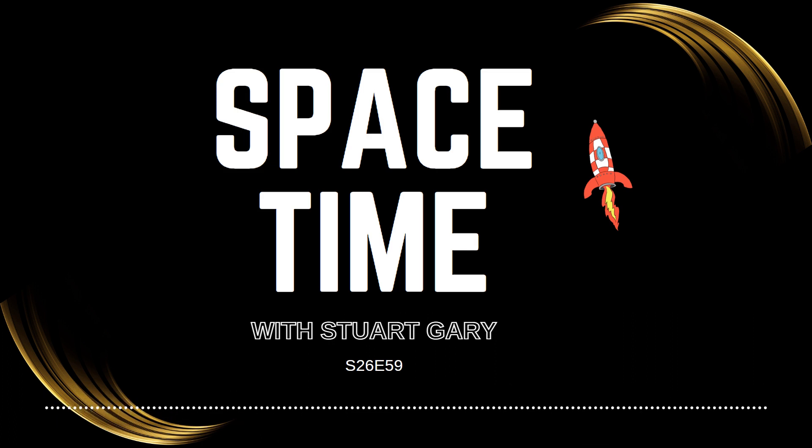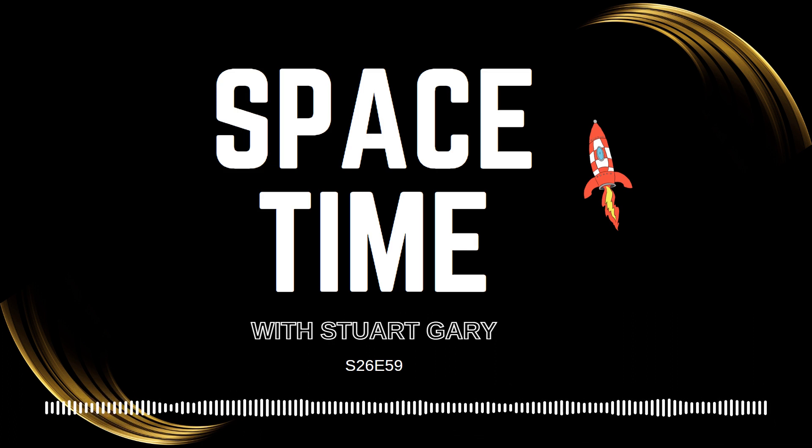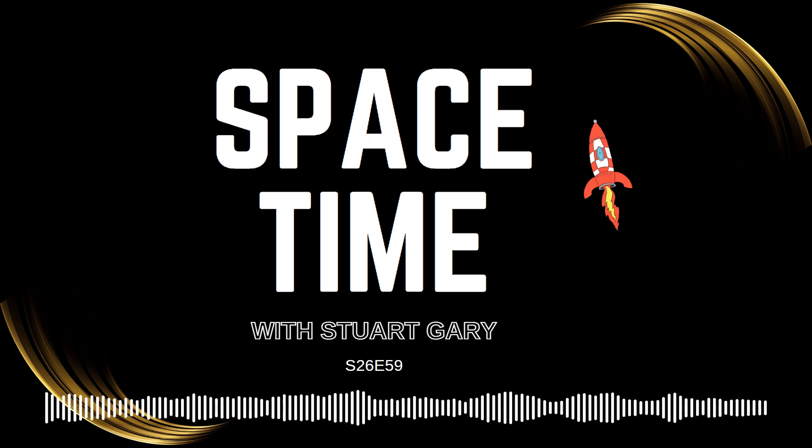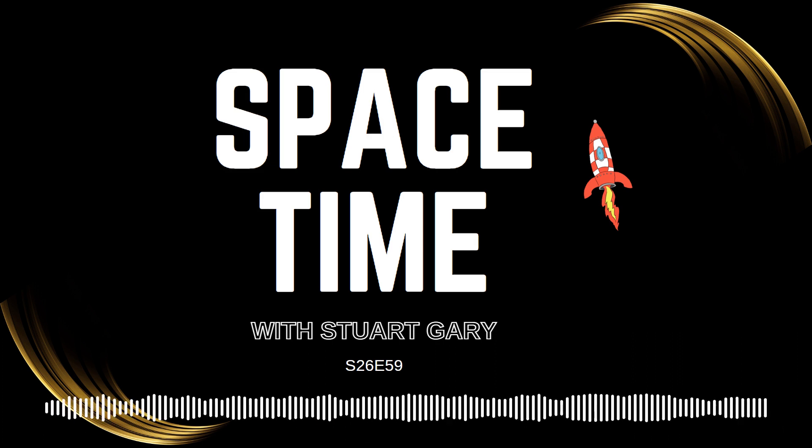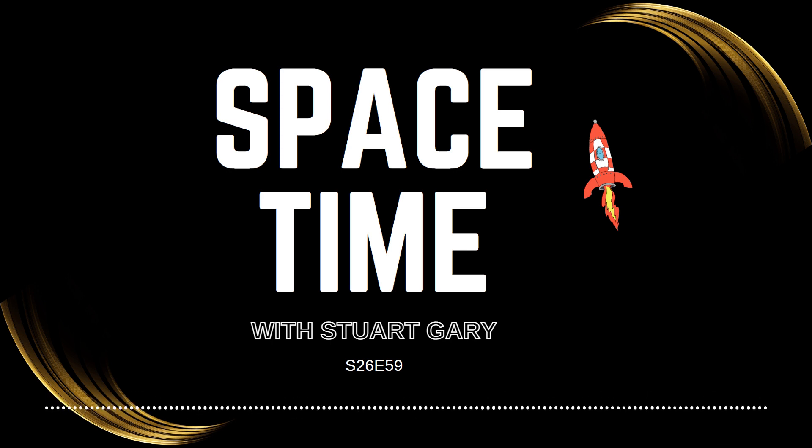Coming up on Space Time: the mysterious moons of Uranus, the magic key to getting satellite navigation to work, and early problems for Europe's JUICE mission on its way to the Jovian system. All that and more coming up on Space Time. Welcome to Space Time with Stuart Gary.